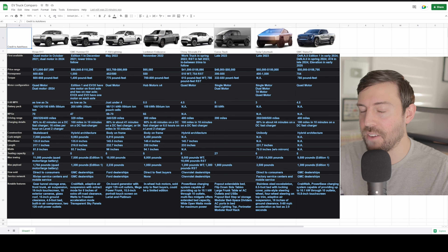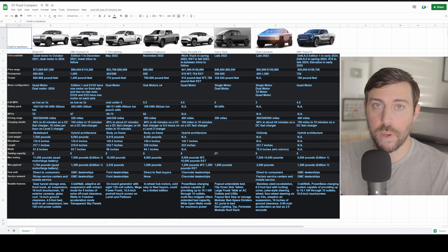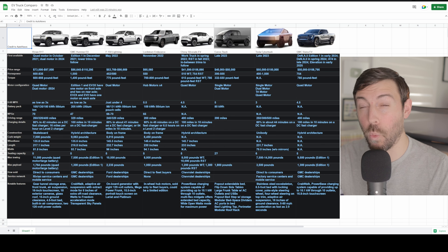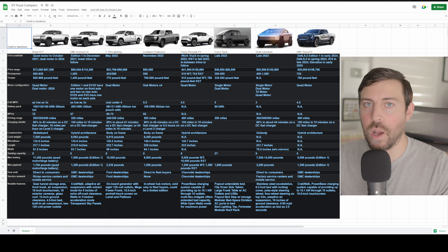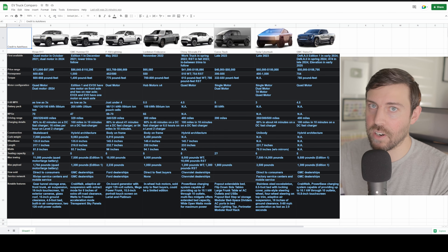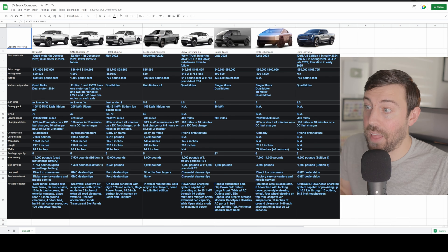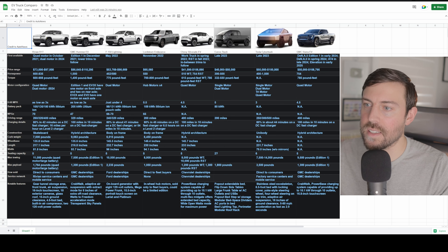EV trucks definitely have their limitations. They wouldn't be my first choice for regularly towing a camper or boat, especially in small-town America where DC fast chargers are scarce — and charging on level one would be painful. These trucks make the most sense for around-town use to avoid range anxiety. Tesla's Supercharging network does give the Cybertruck an edge for long-distance travel, offering more peace of mind than the other options.